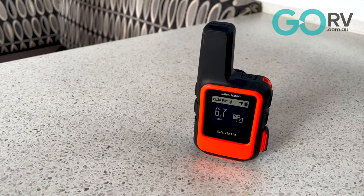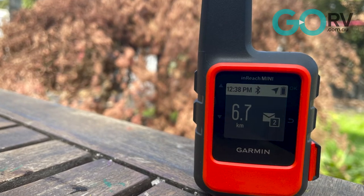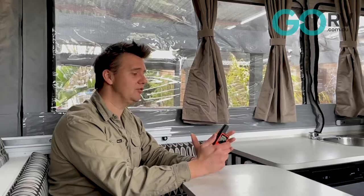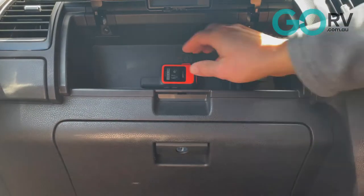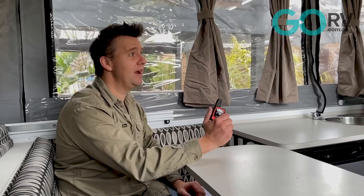Another option for remote area communication is satellite messengers. These allow you to send and receive SMS messages and have SOS functions so you can press a button and summon emergency services. This is the Garmin inReach Mini — a pocket-sized satellite communicator. It feels solid and strong, like it's not going to break if you drop it, and you can just put it in your pocket or shove it in your backpack when wandering away from your caravan.